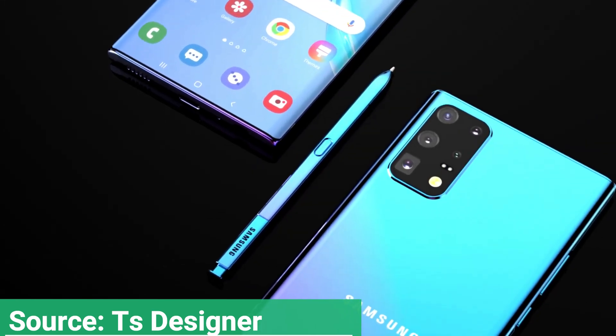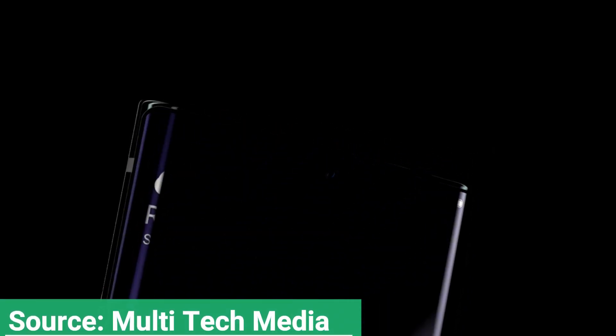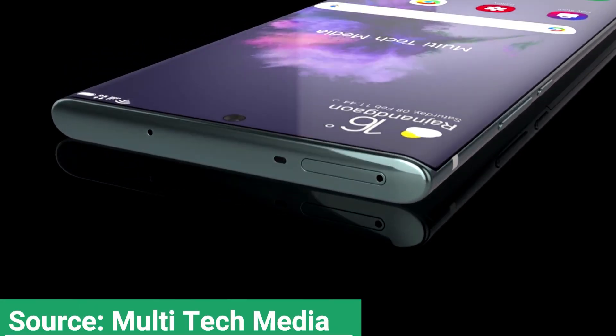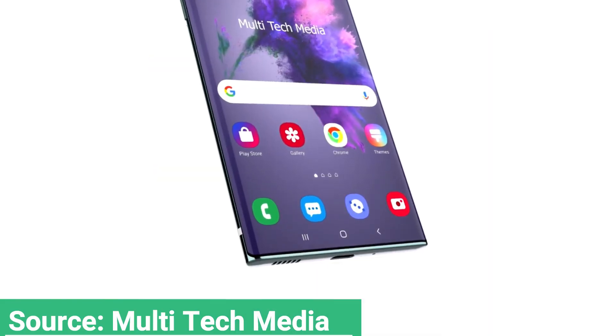Galaxy Club, which previously revealed the battery capacity of the standard Note 20 is 4000 mAh, has now claimed that the Note 20 Plus will have a 4500 mAh battery. This is the same size as the Galaxy S20 Plus, but 500 mAh smaller than the 5000 mAh battery found in the Galaxy S20 Ultra.